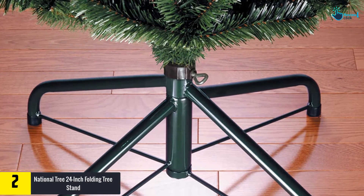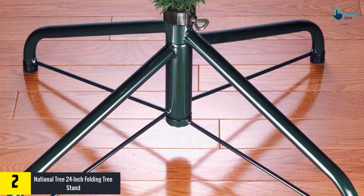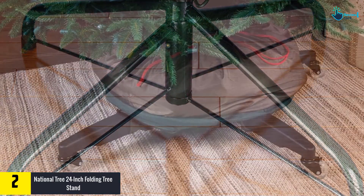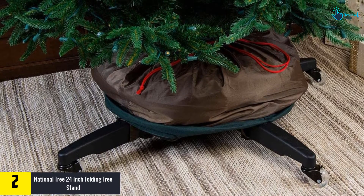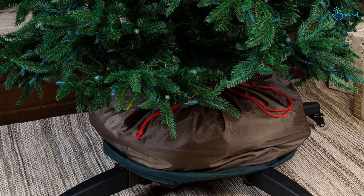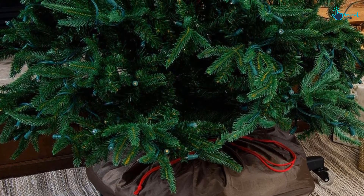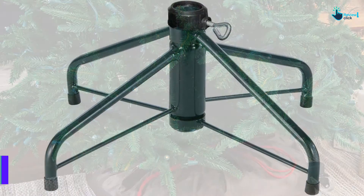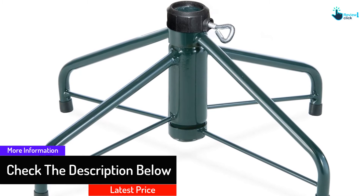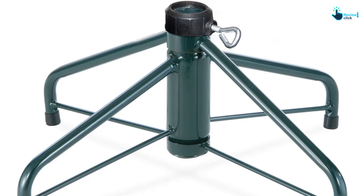At number 2 we have the National Tree 24-inch Folding Tree Stand. For those in warmer states where fresh Christmas trees are expensive or hard to find, an artificial tree is a must, and this stand is a great option. Made of sturdy steel, it's a step up from the plastic stands most artificial trees come with. It holds trees of about 6 to 8 feet tall with a max diameter of about 1.25 inches, and can be easily folded and stored after use.